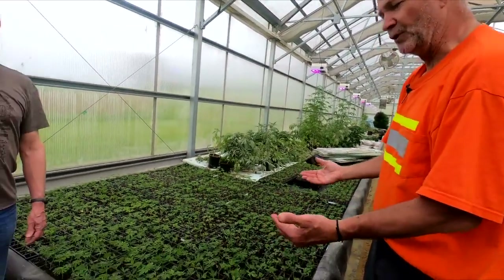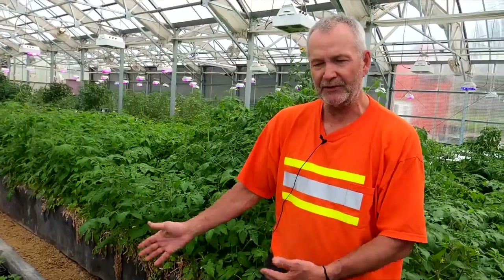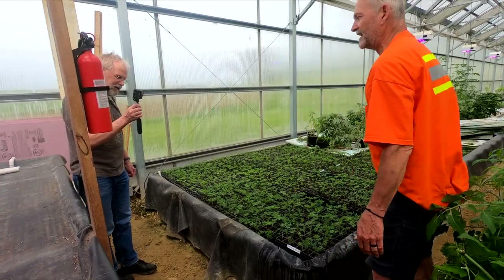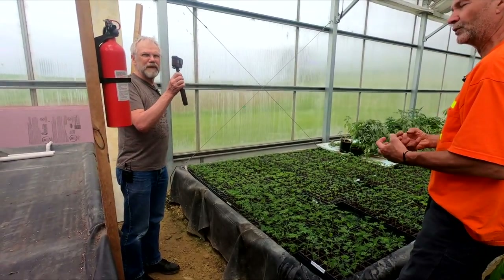These are all stamped — this is May 18th, so they'll probably be in here for a week or two to grow out the root base. Then they'll be put outside so they harden a little bit and get used to the wind and the moisture outside, and then they'll be sold.